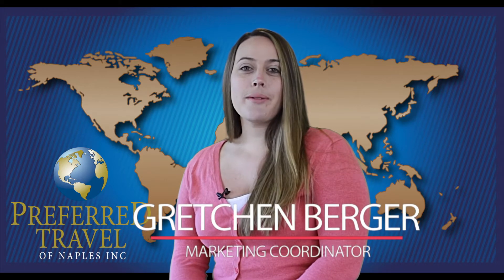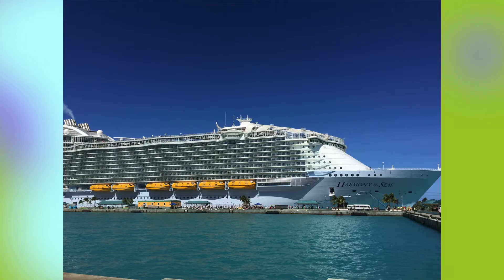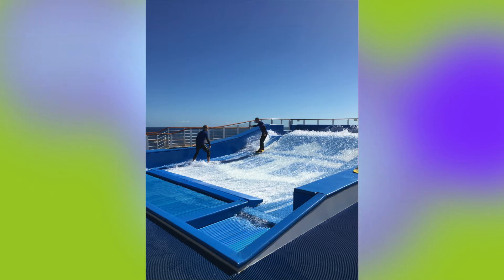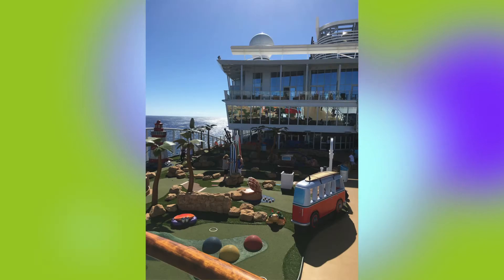Hi, my name is Gretchen Berger. I'm the marketing coordinator here at Preferred Travel. I'm taking you to Royal Caribbean's brand new ship, the Harmony of the Seas. It's the largest cruise ship in the world at the moment and I took a two-day trip to the Bahamas just as soon as the ship came out to take a look around and get to know all the amazing things it has to offer.